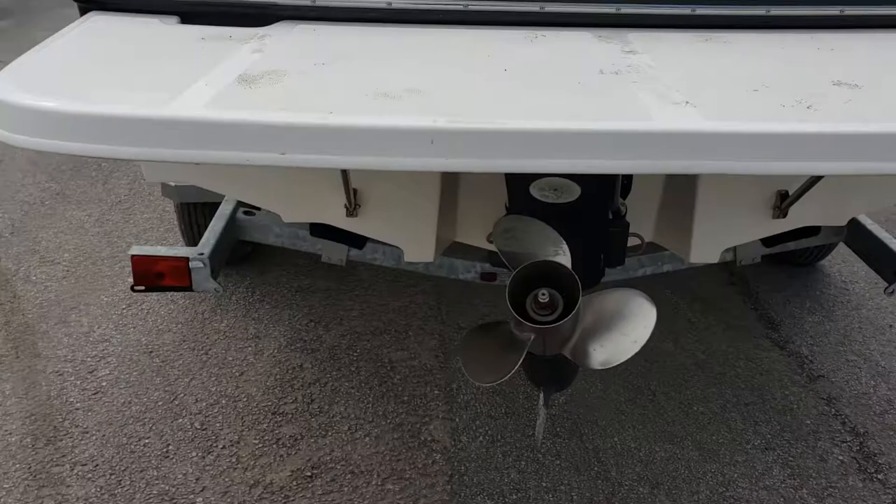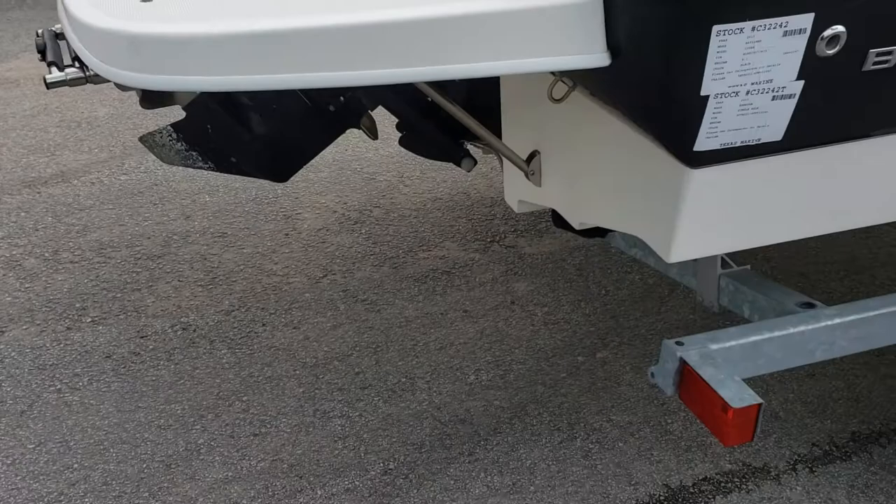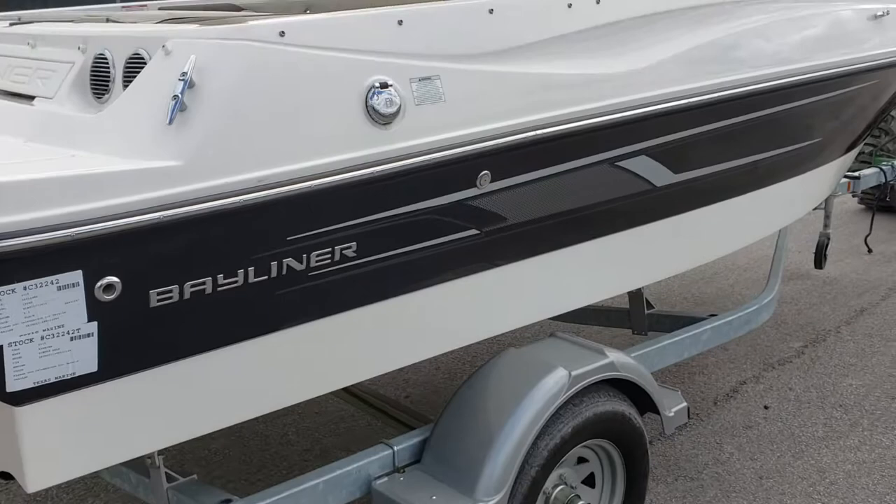Stainless steel three-blade propeller. Swim ladder on the platform — an extended swim platform, I'll add. Gas cap on the starboard side.